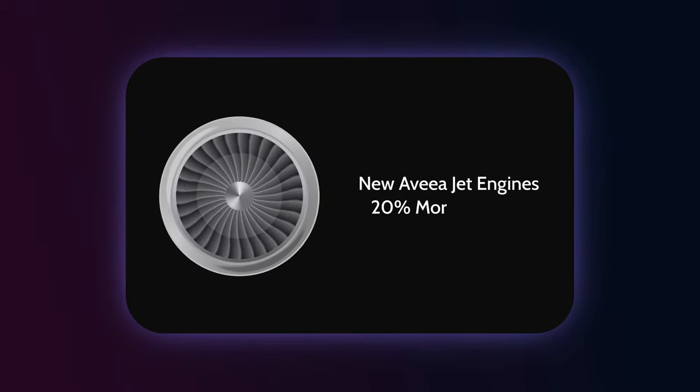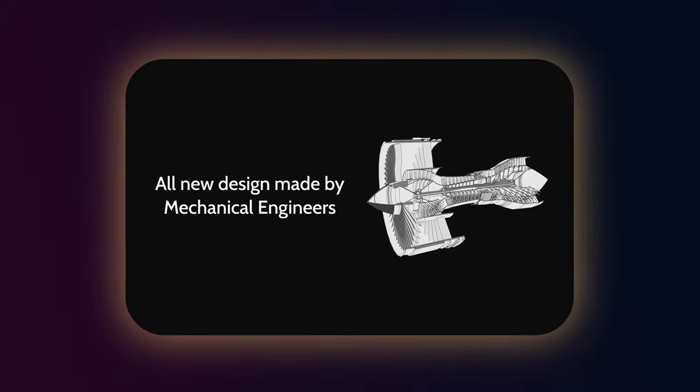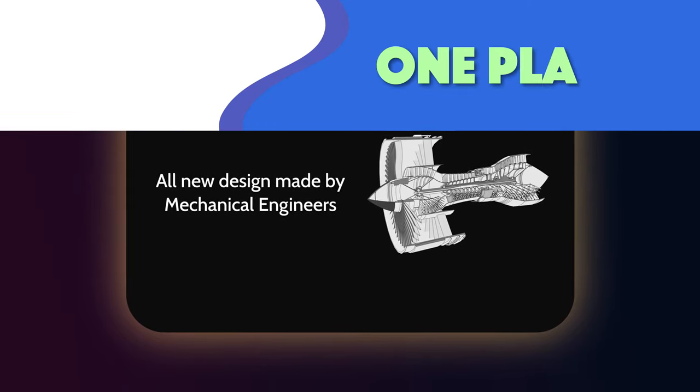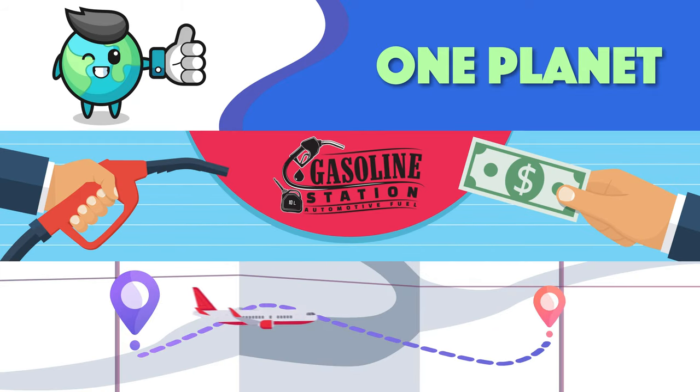Okay great, but what exactly are mechanical engineers doing here? Well, it could be things like more efficient engines and reducing emissions. And you might be thinking, why always with the emissions? Well, besides the fact that we only have one planet, efficiency means lower fuel costs, faster travel times, and getting to our destination quicker.